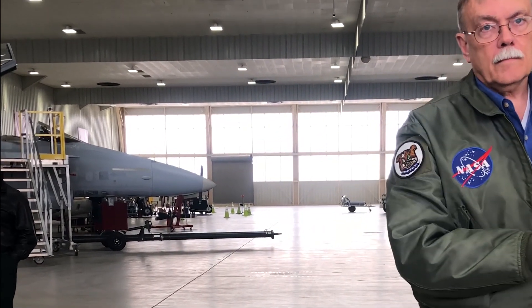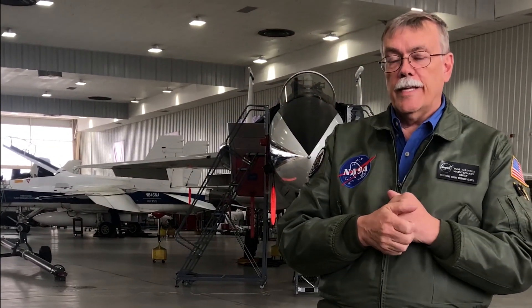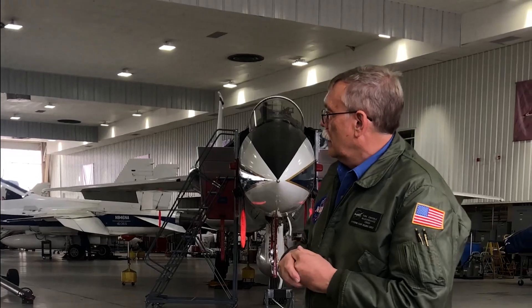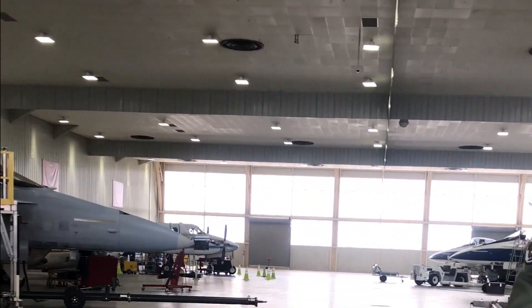Do you guys do maintenance on the WB-57s? No, that's not at this center. We have here 22 airplanes, 10 different types, ranging from — as you can see — a motor glider all the way up to a 747. So we have a large variety of aircraft.